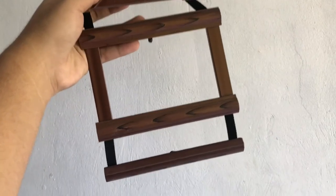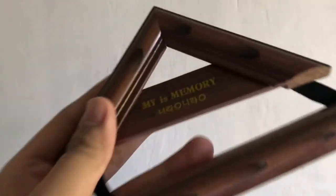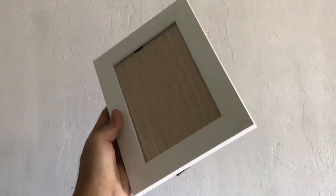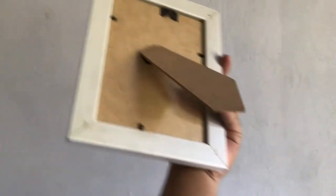I just got this for 45 pesos — it's a picture frame. So may nakalagay dito. Next is this item that's like a decorative piece — I just got this for 20 pesos. Next we have another picture frame — it has a white border, and this is just 45 pesos.